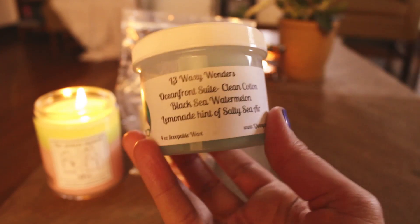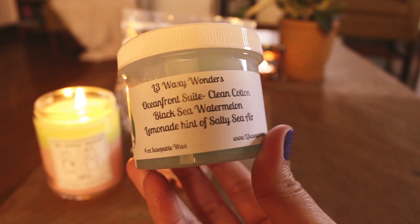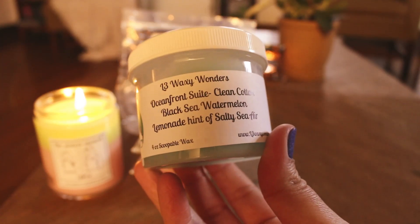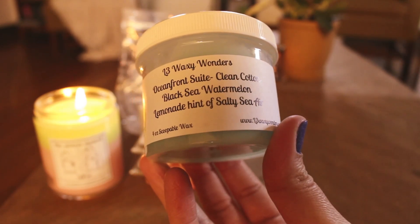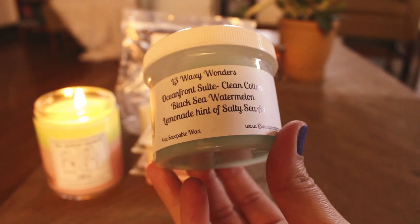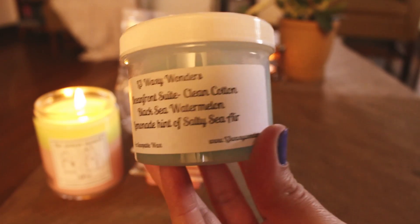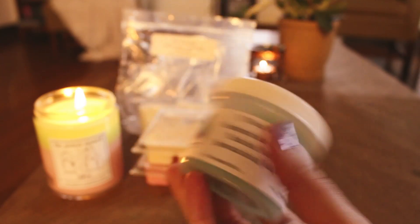On to L3 — I melted some Oceanfront Sweet. I think this was my favorite from the customer creations that I picked up, and I loved it on warm also. It's just really fresh. It's pretty much what the name implies — it's like a fresh, right on the beach in a hotel room kind of scent. Really like that. That's one I would probably repurchase.